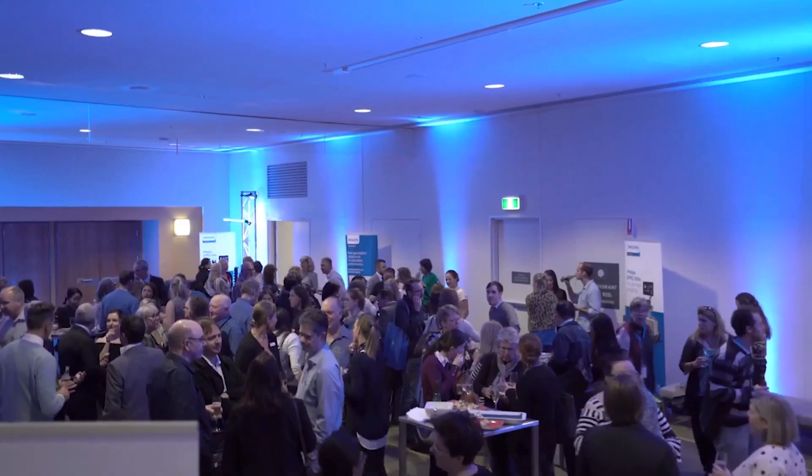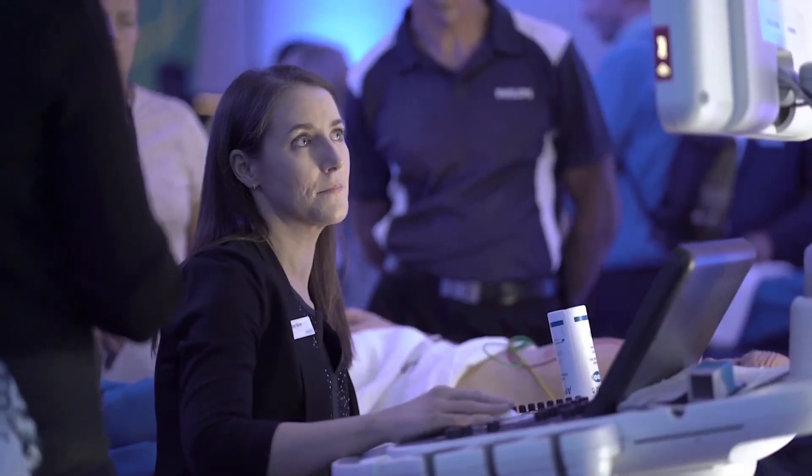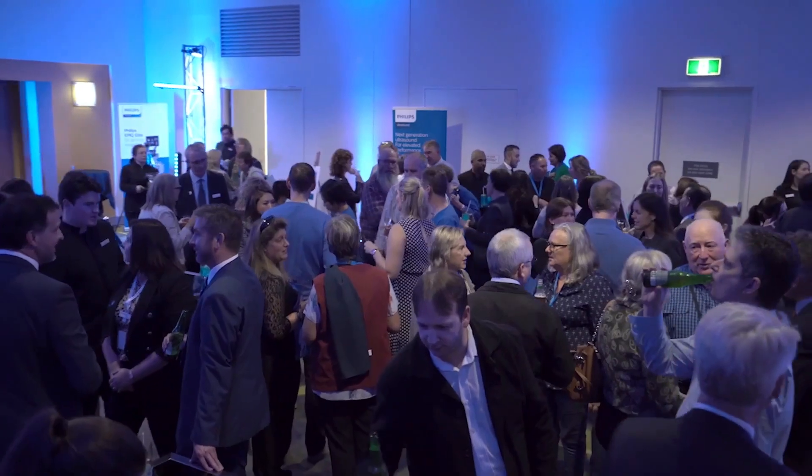Philips is a health technology company focused on improving people's lives through meaningful innovation. We do that right across the health continuum — looking at health from healthy living and prevention through to diagnosis, treatment, and then aftercare when people are recovering. We partner up with key customers to make sure we help them deliver on the quadruple aim.